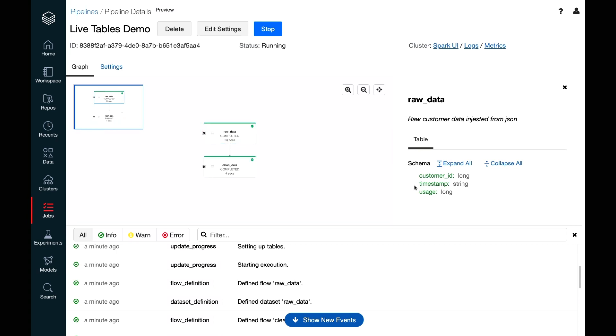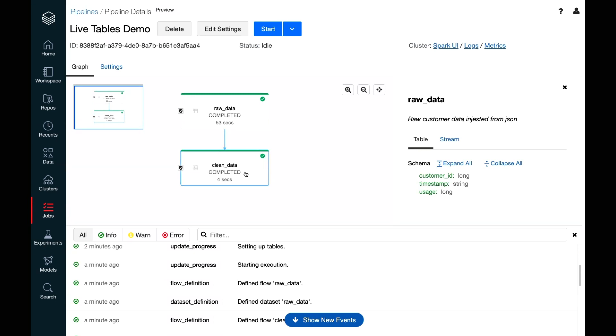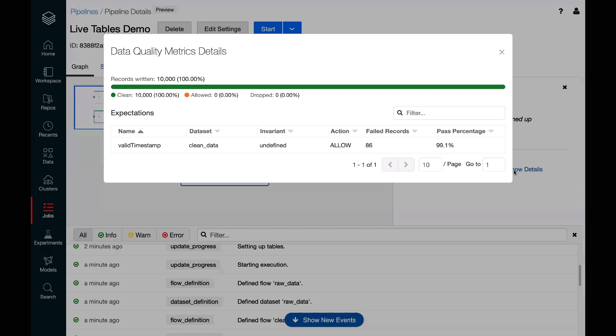Much of this information is also available in the UI — you can see exactly what each dataset is, what it means, and what its schema is. The pipeline completed. Looking at the quality information for our expectation, 99.1% of the timestamps parsed correctly. It seems like there's just a little bit of messy data to inspect later, but we can now publish this dataset with confidence, knowing exactly what's going on under the covers.